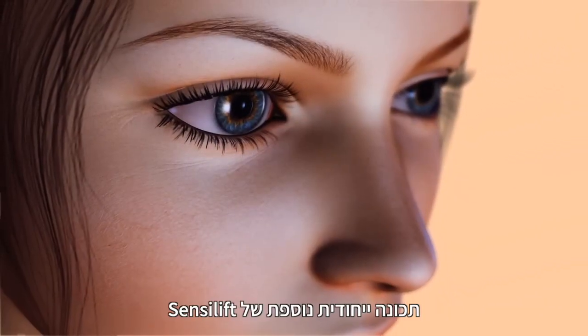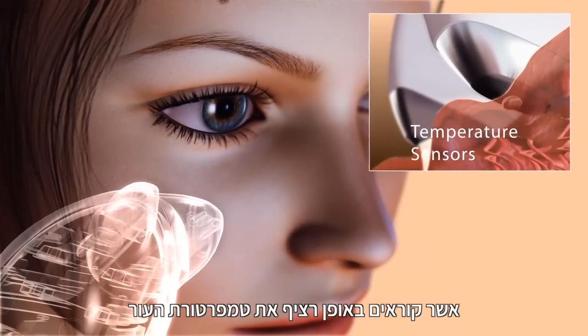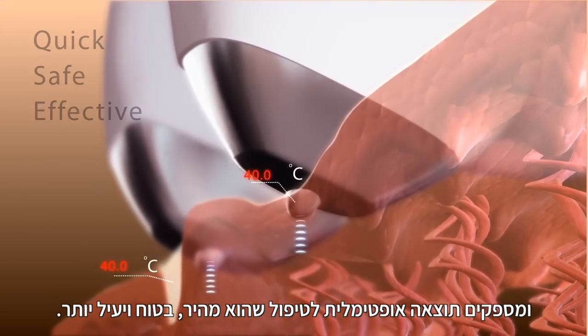Another unique feature of SensiLift is the specialized sensors. These continually read the skin temperature and react accordingly, providing optimal results in a treatment that is quick, safe and more effective.